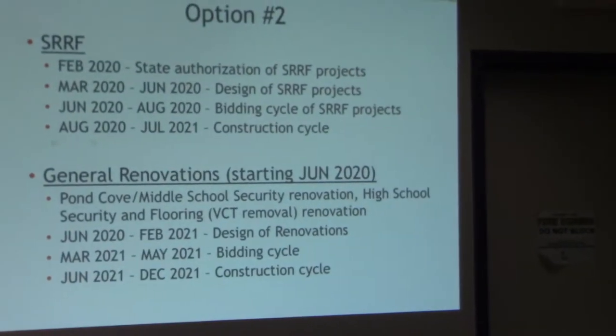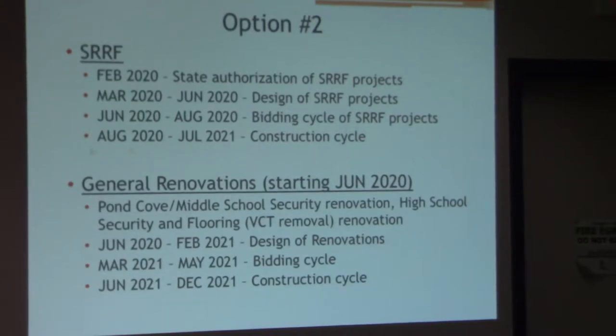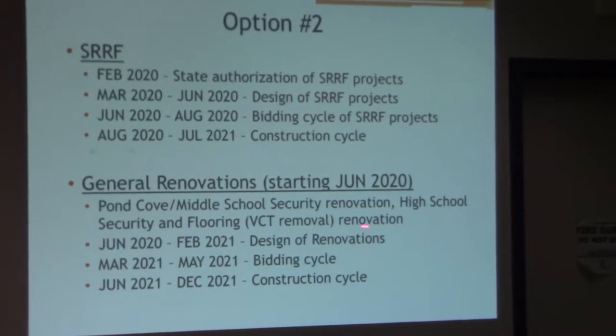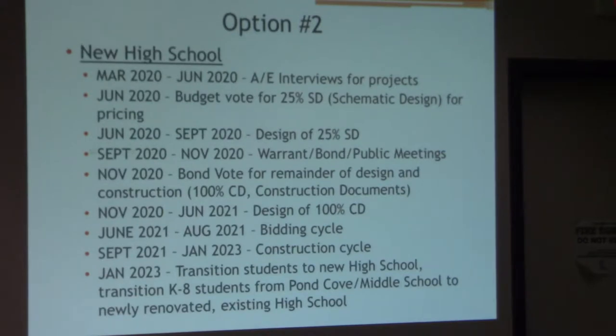This is option two. Similar to before, you have your SRF funds — those have been submitted and that ball is rolling. With the general renovations, similar to before, you have some security renovation and the high school security and flooring VCT removal renovation as well.